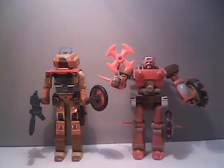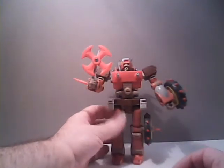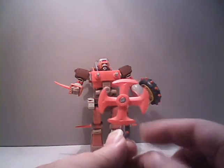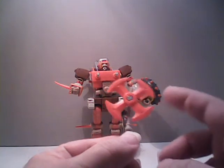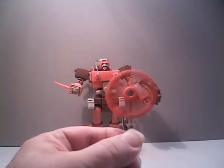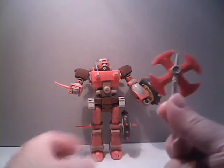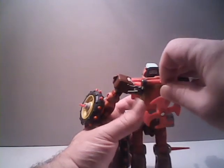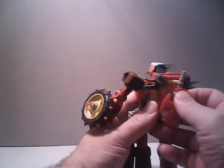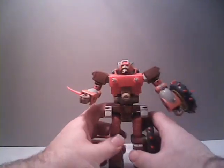However, the new one is a significant improvement upon the original. Let's take a look at Rekgar's accessories, starting with his axe. The axe is done up on a rather thin stalk of plastic, and the head of it does rotate like a pinwheel, so you can have it in different positions. It does have a post on it, meaning that if you don't wish to have Rekgar holding it, you can relatively easily mount it onto Rekgar's backside, allowing him to store the weapon out of the way.